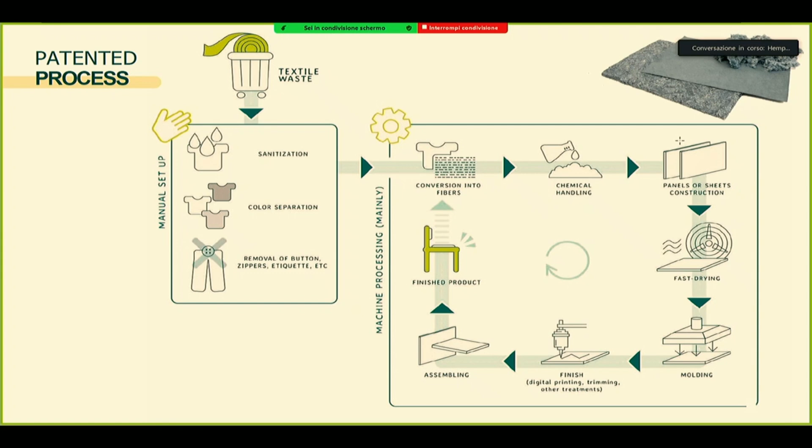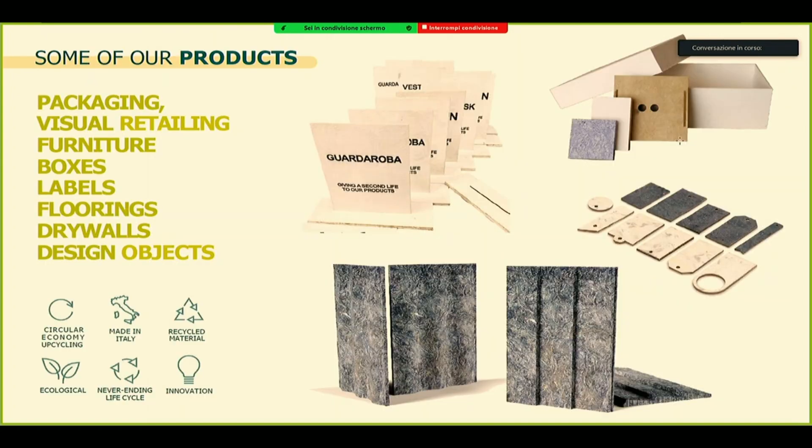We have some activities that are done manually in the setup phases. For instance, if we process some clothes, we have to take off the bottom zippers and separate by color, and this is done manually. Ninety percent of the cases we work pre-consumer, so we don't have to do these activities. Then there are several phases — both automatic and machinery phases — up to green chemical activities, arriving at some sheets, which can then be transformed into any products: hangers, price labels, up to desks.